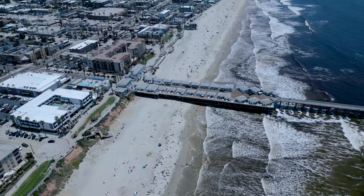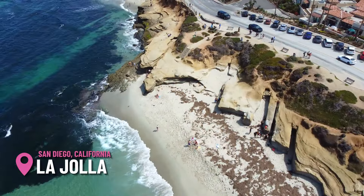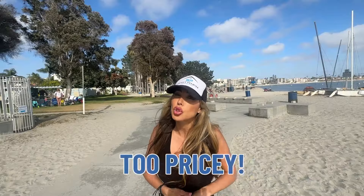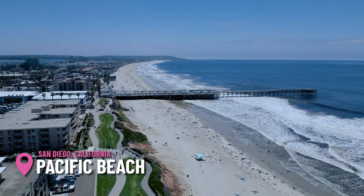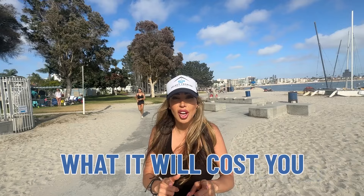So you were thinking about moving to San Diego and you were considering La Jolla because you wanted to live next to the ocean, but it's getting a little too pricey over there. So Pacific Beach might seem like a great option. We're here at Pacific Beach right now — it's just north of La Jolla. We're going to look at one, two, and three-bedroom homes through Pacific Beach and see what it will cost you.